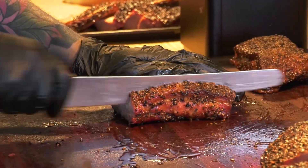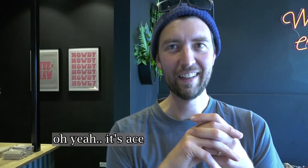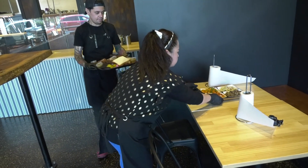The smoked brisket is the signature item, what everyone comes here for. And the locals just love it — it's nice. So it was time to see what all the fuss was about.